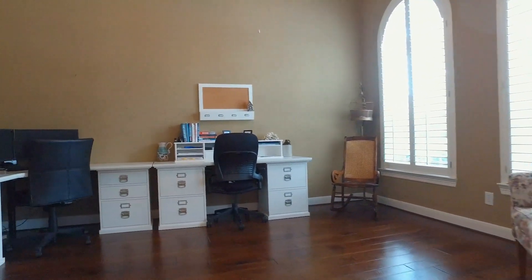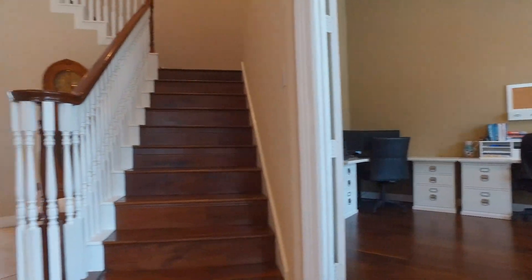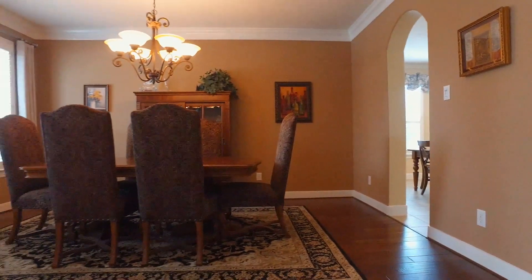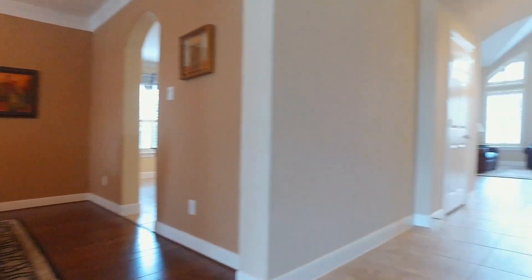It's beautiful with tall ceilings. There's wood flooring in the study and the formal dining room, which are just off the front door, and ceramic tile flooring down the main hallway from the foyer. The dining room is connected to the kitchen with an arch doorway and double crown molding.